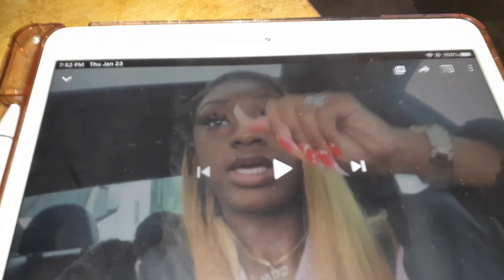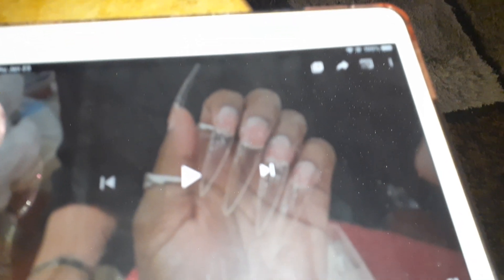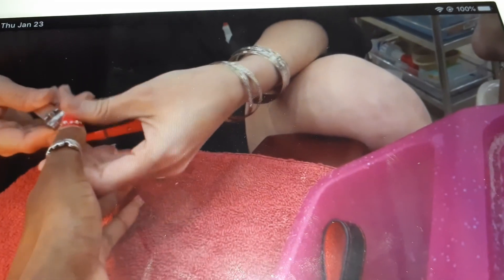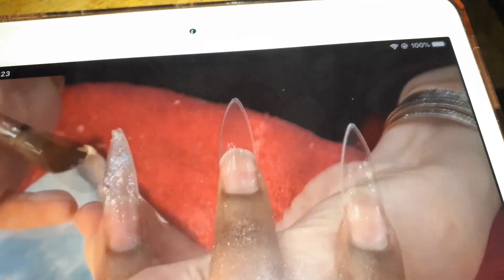I'm not showing her page or anything because this isn't a promotion for her channel, I just have a question. So when she gets to the nail salon, they take her nails off and do a whole new set of nails.